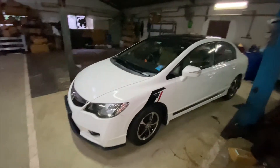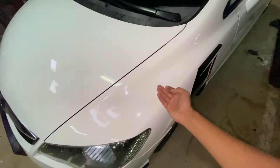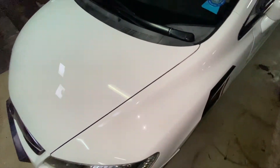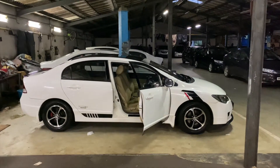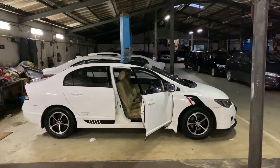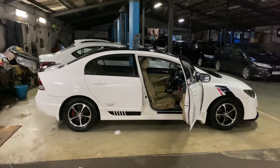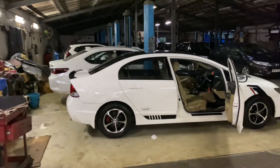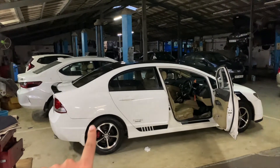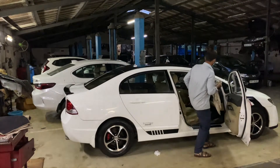I'll talk to you about the result of the car. You can see the result of the polished finish — it's very smooth. There's a little lighting here so you'll notice a difference in how shiny this car looks — it's a shiny white. You can see this 5th generation Honda City and this is the 8th generation Civic. You'll understand the difference between the two white colors after polishing.